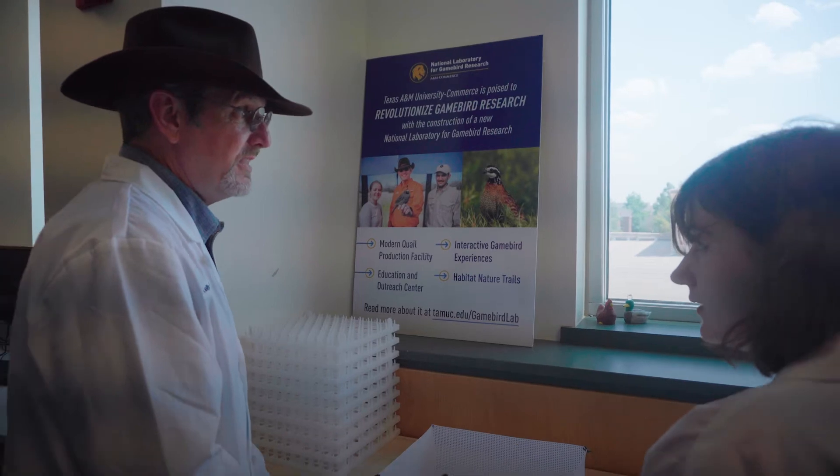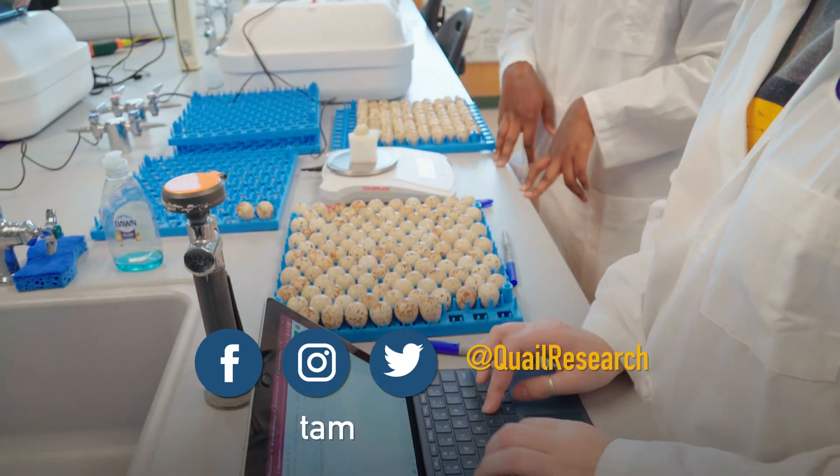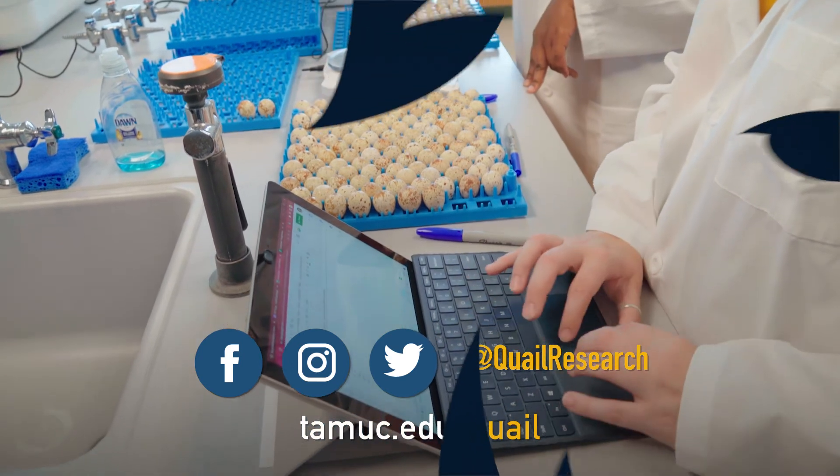From the Quail Research Laboratory at Texas A&M University-Commerce, I'm Dr. Kelly Rayna. Like and follow at Quail Research on social media, or visit us on the web at tamuc.edu/quail for more information.